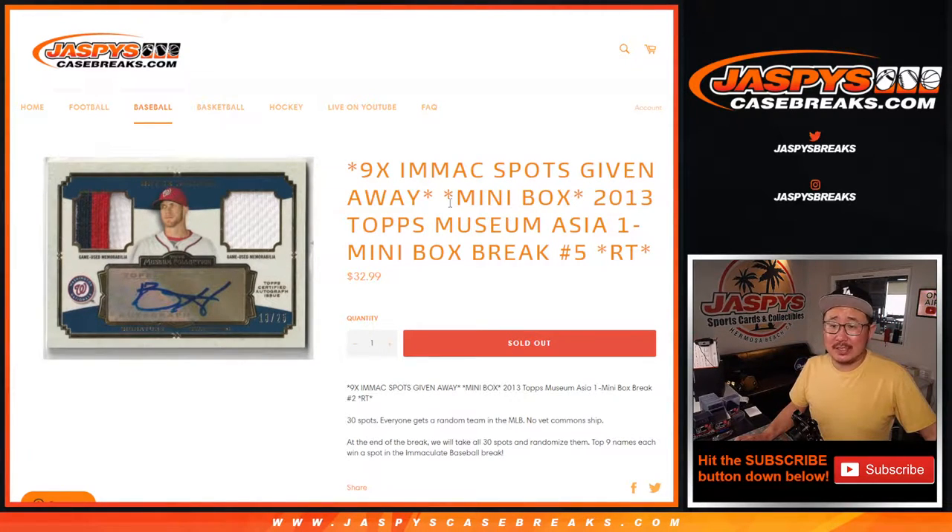Hi everyone, happy Sunday. Joe for JaspisCaseBreaks.com, coming at you with 2013 Topps Museum Collection Baseball Asia Edition Mini Box Break No. 5.